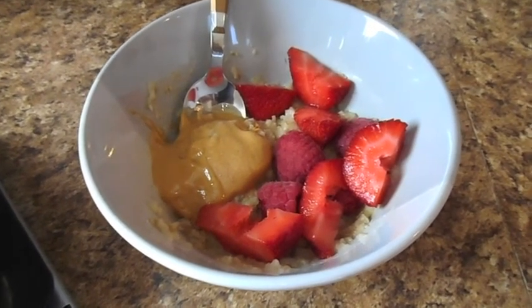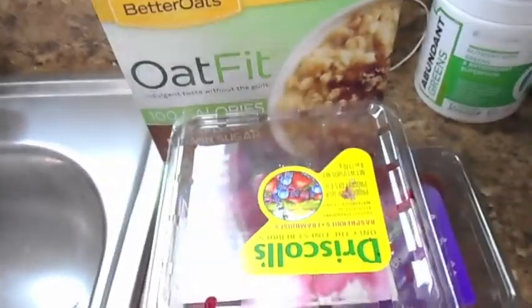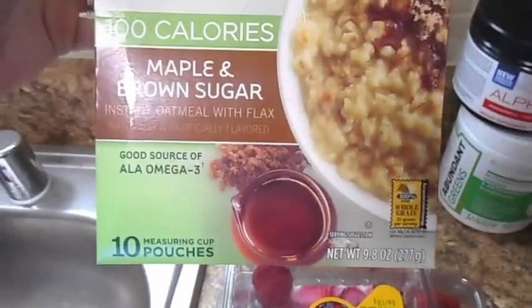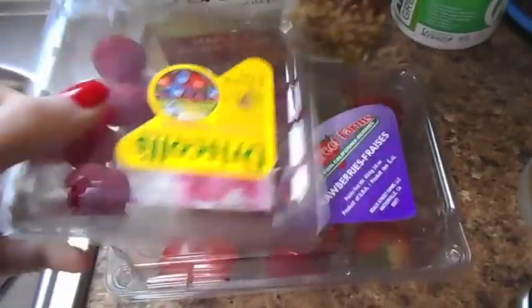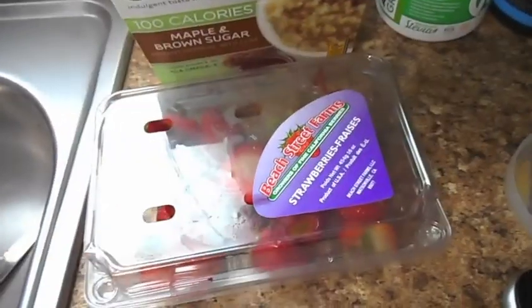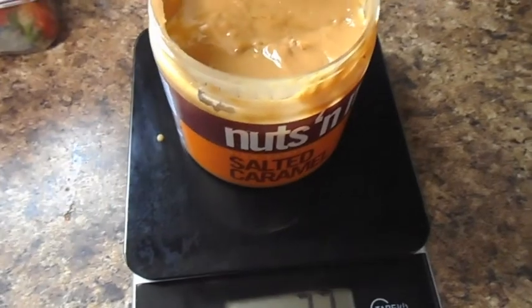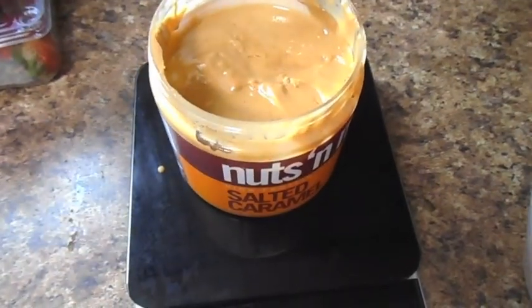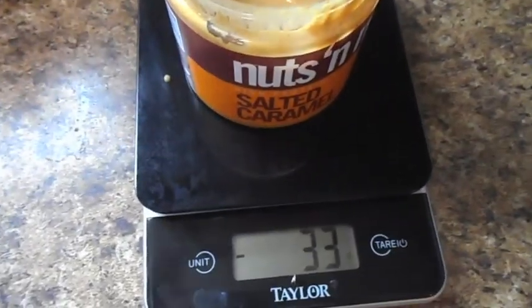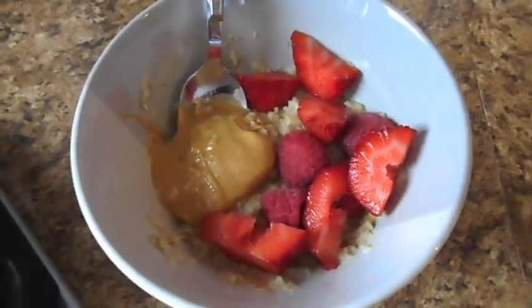Okay so this is my breakfast this morning. It is one package of the OatFit oatmeal, then a quarter cup of raspberries and half a cup of strawberries, just cut those up. Then I measured out the peanut butter on the scale — I always zero it out and measure it in grams with a spoon. This is a little bit under a serving, which is 34 grams. And then I just put it in there and eat.